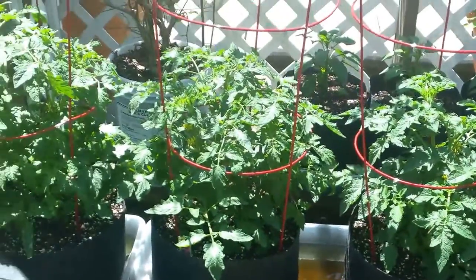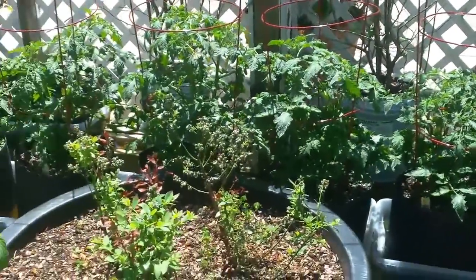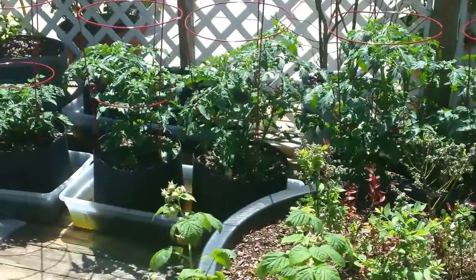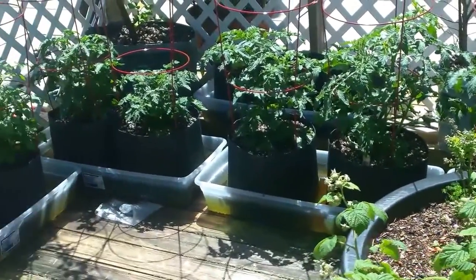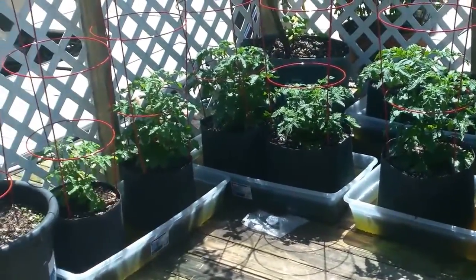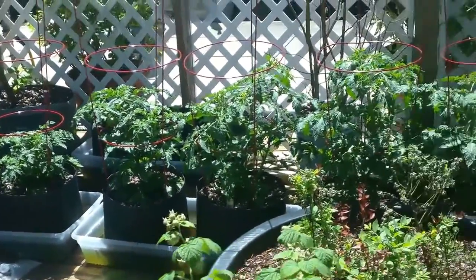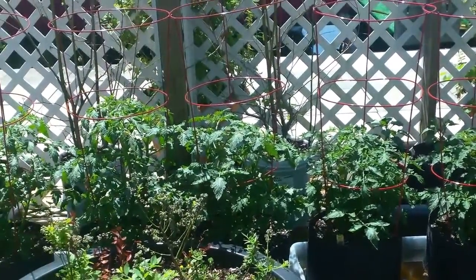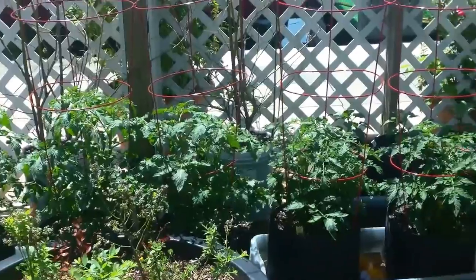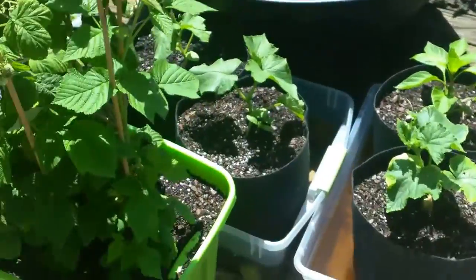It rained like cats and dogs during our storm. God bless all the poor people down in Arkansas that got hit so bad. We lucked out because when the tornadoes came up through Tennessee, everything started to lighten up. Some of it went south of Nashville and some of it went north — nothing hit us. All we can say is thank the Lord we didn't get hammered.